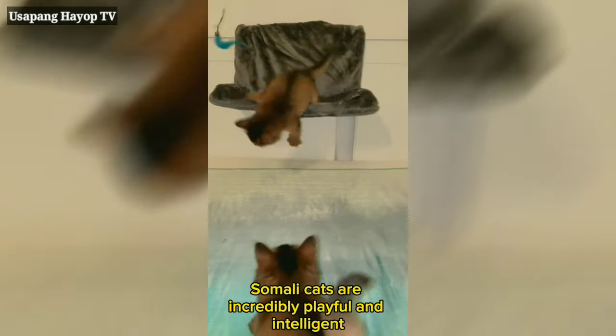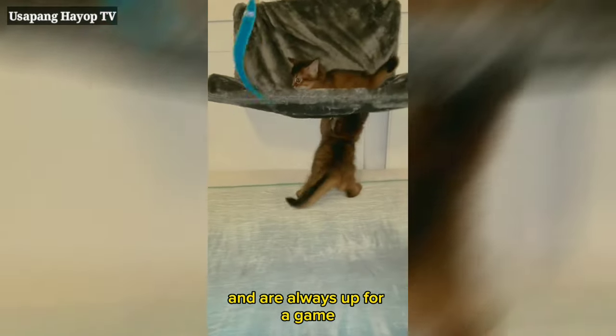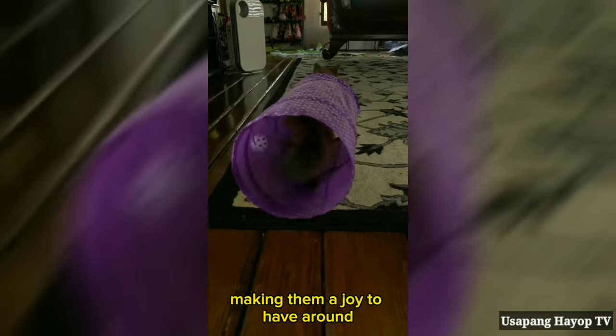Somali cats are incredibly playful and intelligent. They love interactive toys and are always up for a game. Their energetic and curious nature keeps them entertained for hours, making them a joy to have around.